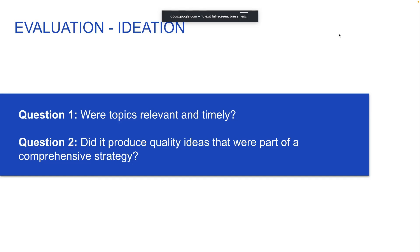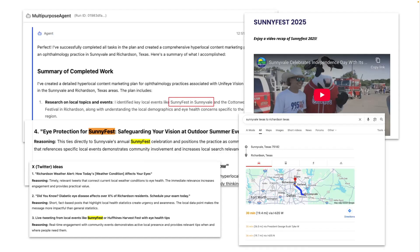So, time to evaluate. When evaluating this first output, I was really asking two questions: were the topics relevant, and were these quality ideas that actually fit together into a plan? The goal was to ensure that these weren't random, generic ideas that looked good on the surface but were generic as soon as you started to look a little deeper. I want to show you an example that pleasantly surprised me, which is Sunnyfest. To be honest, when I looked at this initially, I thought Sunnyfest and Sunnyvale sounded made up.